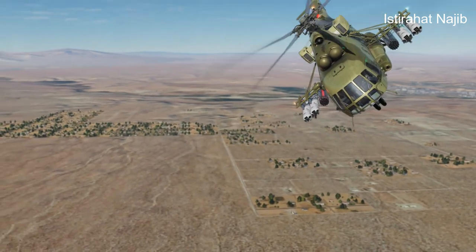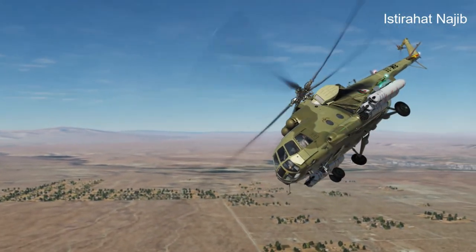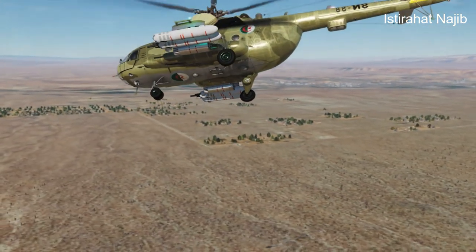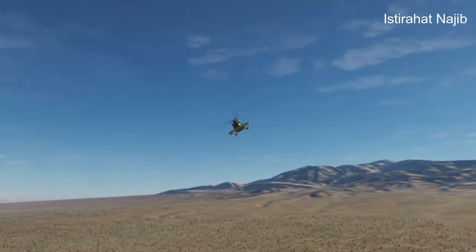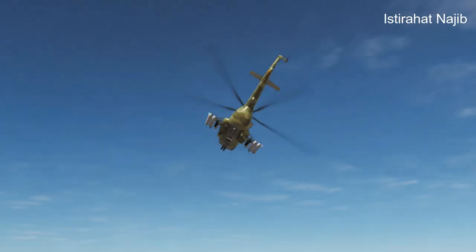Armament: The Mi-17 can be configured with a variety of weapons, including machine guns, rocket pods, and anti-tank guided missiles. This makes it suitable for military roles such as troop transport, close air support, and battlefield resupply.